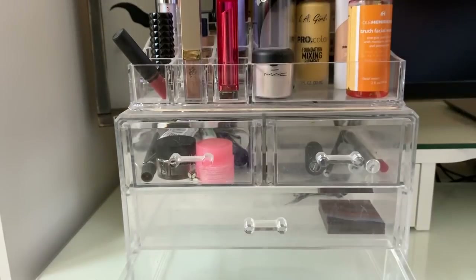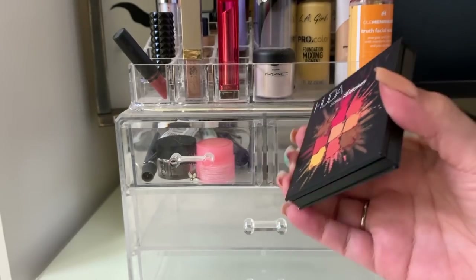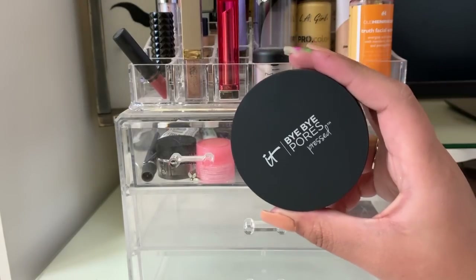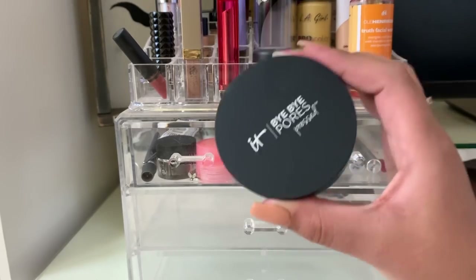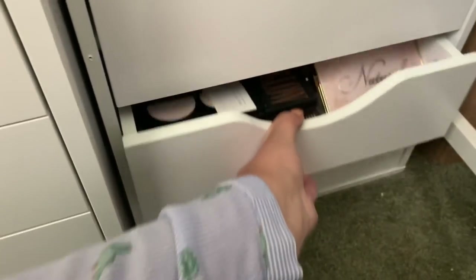So this week's shop my stash we're going to do a theme: since the VIB sale is happening, I want to do recommendations of products in my collection that I'd suggest picking up during the sale. I'd definitely recommend the Huda Beauty palette — I love the Topaz and Ruby ones. Since I only used it a few times I want to leave it in my stash another week. I also want to keep using the IT Cosmetics Bye Bye Pores powder — just the two times I've used it I can already see a difference with my pores.